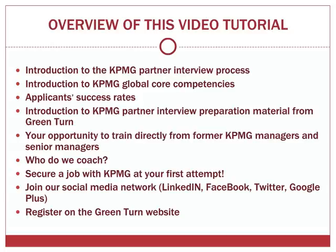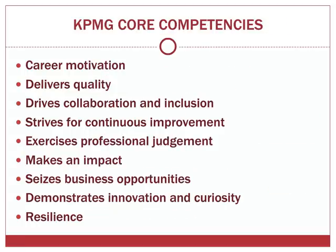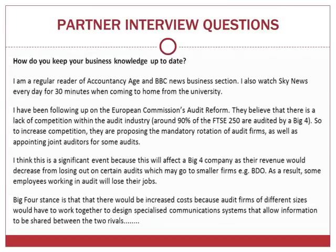It's an assessment based on KPMG's core competencies criteria as outlined on their website. For your convenience we have listed them here. You will pass or fail depending on how well your performance reflects these core competencies, and you are expected to prepare and reply to the KPMG interviewer's questions in this format.